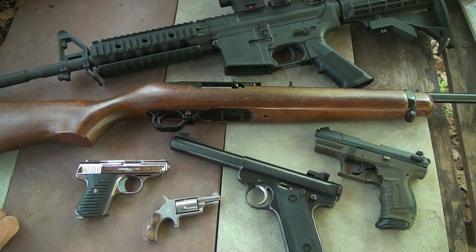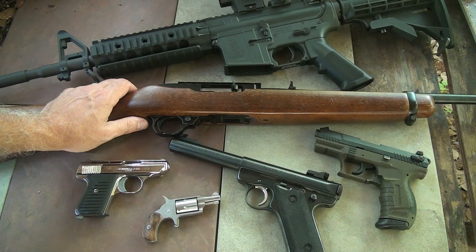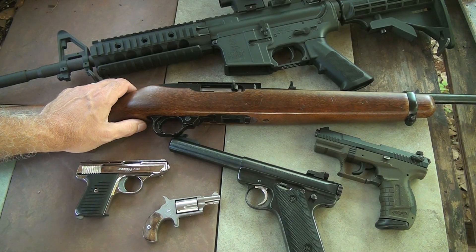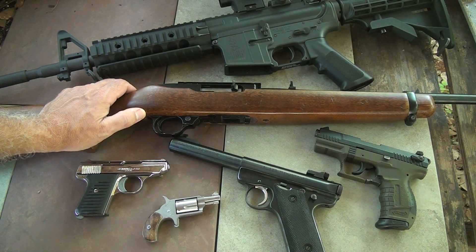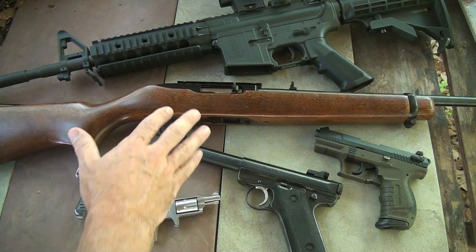Being a gun nut myself, I have a collection of .22 long rifle firearms. There are so many different styles and so many different ways you can go. I'm going to give you some of the basics and then maybe some of the ways you might want to move into some things that might help you. The very first thing that I would recommend is a .22 rifle.